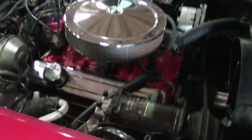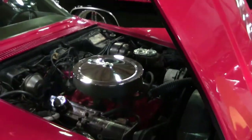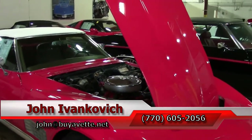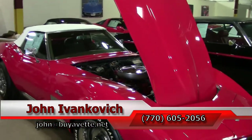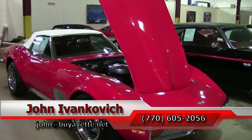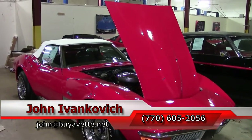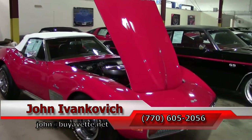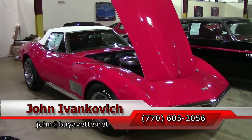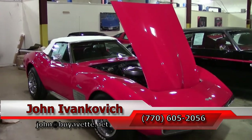If you'd like to know more about this or any of our other hundreds of Corvettes we carry in stock, call 770-605-2056 or email john@buyavet.net. Subscribe to the YouTube channel for all the fun new inventory first, and if you see something you want more photographs or video of, feel free to call. We'll look forward to seeing you all out on the road.